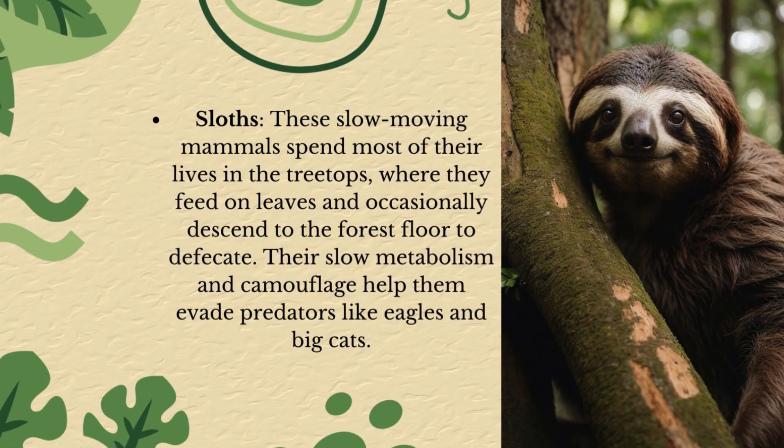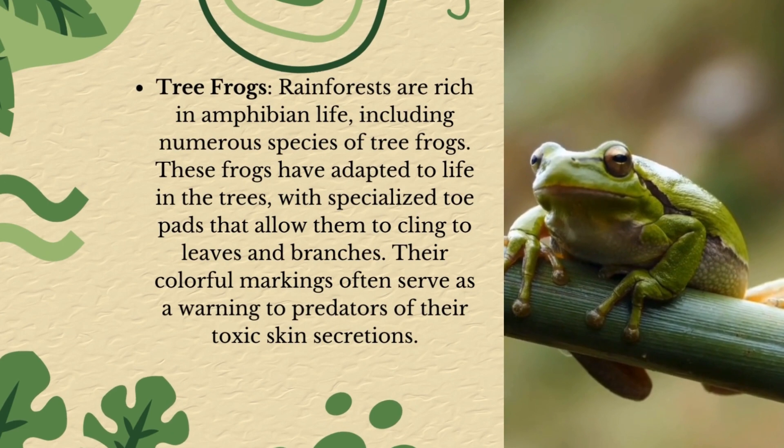Sloths! These slow-moving mammals spend most of their lives in the treetops, where they feed on leaves and occasionally descend to the forest floor to defecate. Their slow metabolism and camouflage help them evade predators like eagles and big cats.